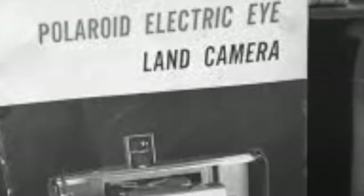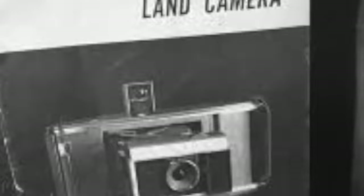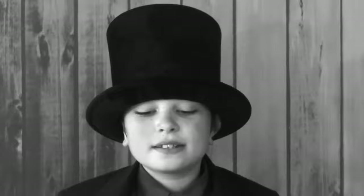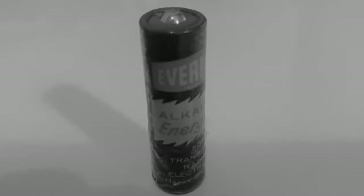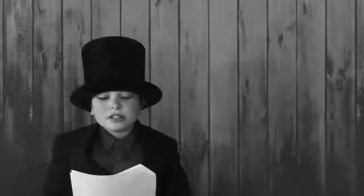Our first object is a Polaroid Electric Eye Land Camera Model J66. It was made between 1961 and 1963, and the batteries inside of this camera were stamped 1962. He researched this camera and found a great blog about cameras called Down the Road,